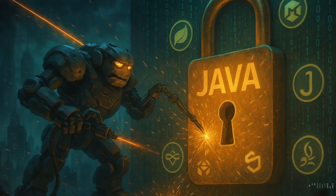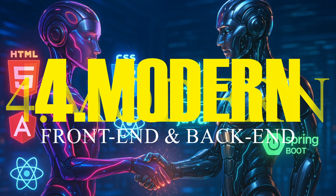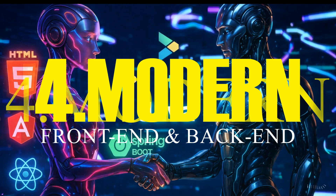Point number 4: with Java, you can develop full-stack applications, both frontend and backend. This allows you to build fully functional, feature-rich web applications.